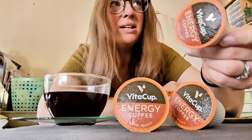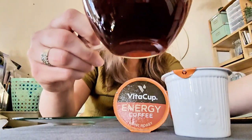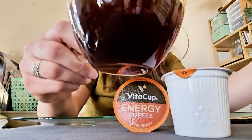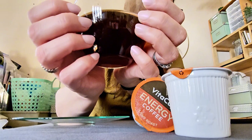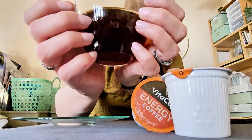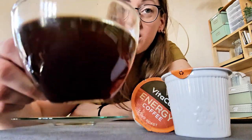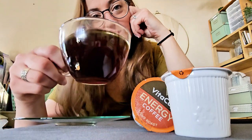So what is energy coffee besides just coffee? Coffee is energy — coffee is life — but this is like coffee plus. VitaCup's light roast energy coffee comes with the addition of vitamin D3, potassium, thiamine, vitamin B6, folate, vitamin B12, and 100% of your pantothenic acid. I do enjoy this coffee and I think you might too — I hope you give it a try and I hope this was helpful.